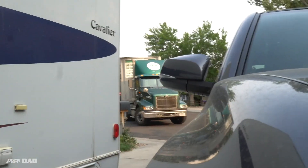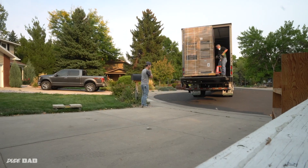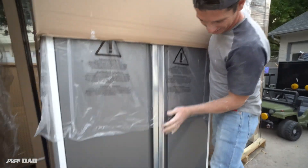The cabinets are here. Holy cow, this is a lot of cabinets. Look at these. Look at that.